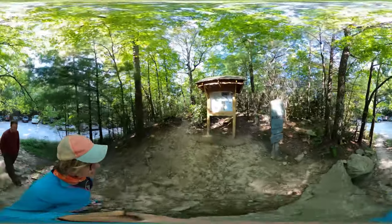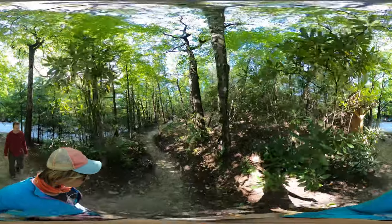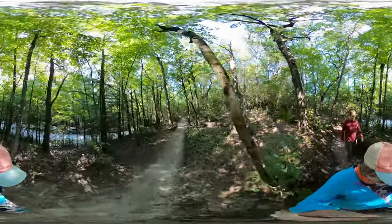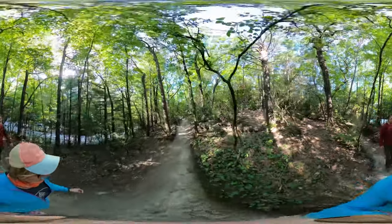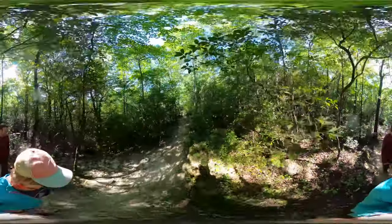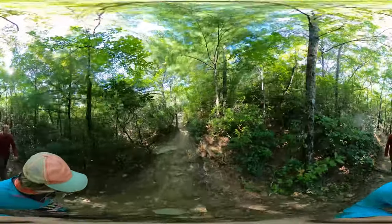This video was filmed in 5.6k resolution, so you may need to adjust your streaming settings on YouTube, especially if the video quality looks a little distorted or pixelated. And remember, you can explore the screen in all directions on your smartphone, computer, or tablet. So let's start exploring.